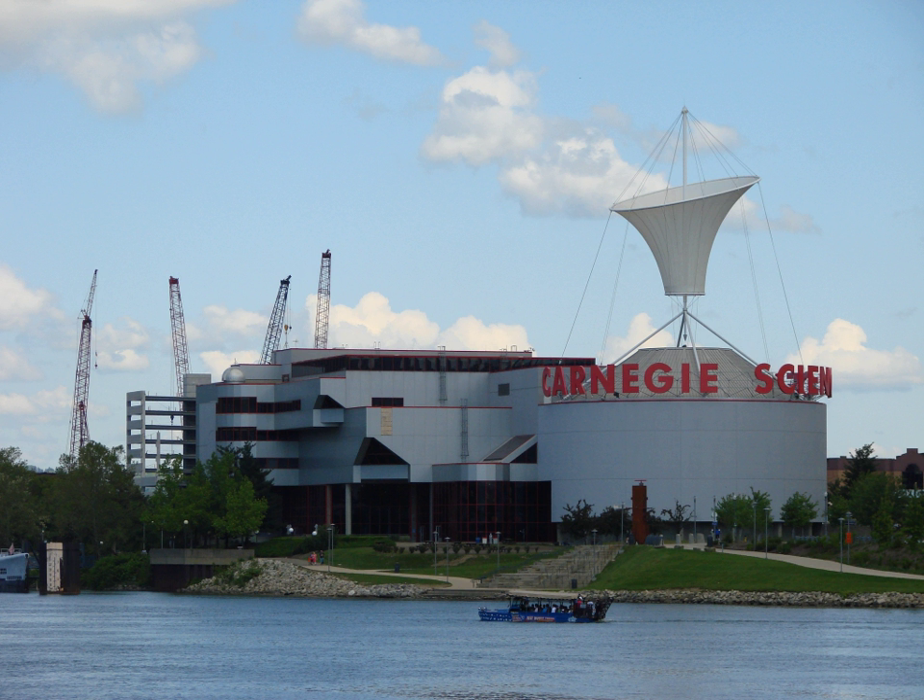RoboWorld is touted as the world's largest permanent robotics exhibition. The RoboWorld exhibition contains more than 30 interactive displays featuring all things robotic, and is also the first physical home for Carnegie Mellon University's Robot Hall of Fame. It is closed on Sundays when there is a Steelers home game.